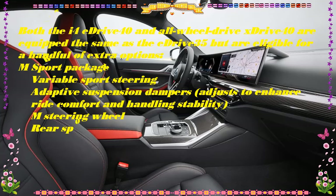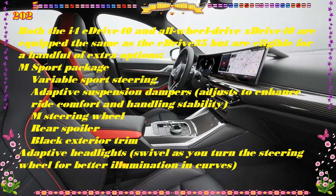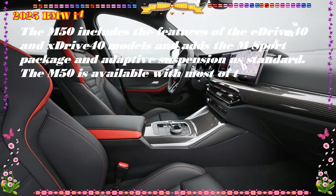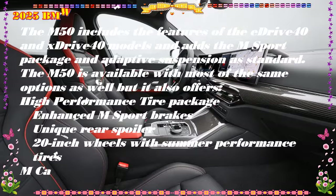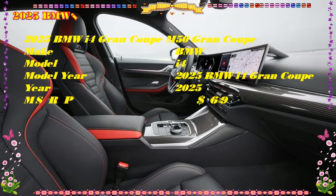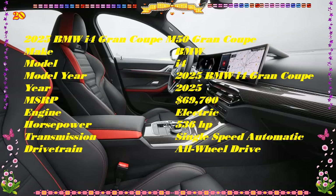M50: $71,000 EST. Previously, our vote was for the M50 for the added performance it brings with little compromise in ride quality. But after adding the xDrive40 to our long-term fleet, we've learned just how capable the xDrive40 can be for nearly $10,000 less. The xDrive40 has all-wheel drive, and even with the 19-inch wheels returns a 279-mile EPA estimated range and 99 MPGe. Checking the M50 box is still available for buyers craving the ultimate in i4 performance.